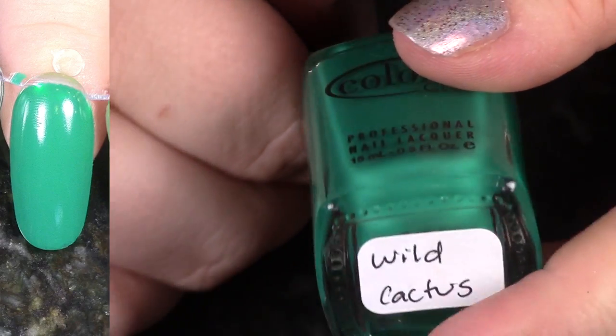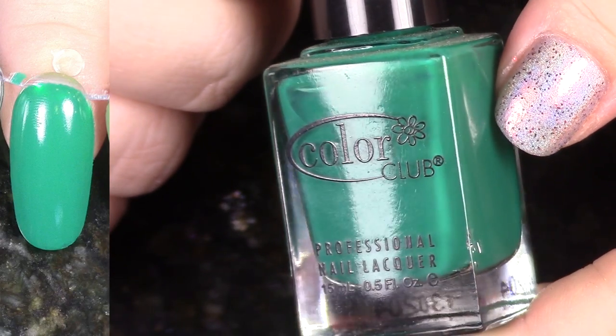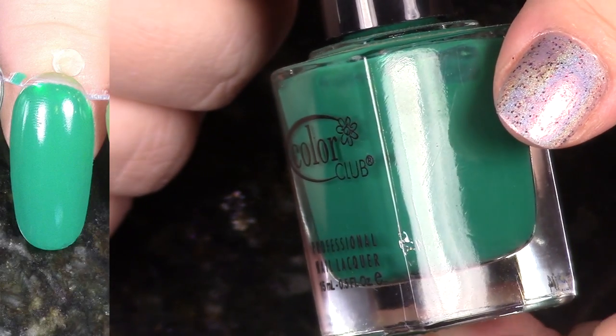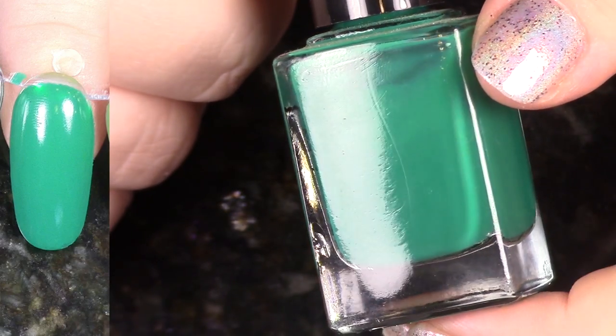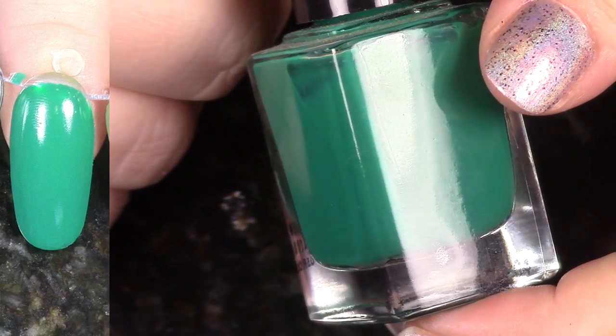While I was de-stashing a bunch of blues, I'm actually going to keep another green here. This is Wild Cactus from the Fiesta Collection from quite a few years back. I am going to keep this from that collection. I'm de-stashing a bunch, but this is one that I just really love the color of, so yeah, it's going to hang out a little bit more.